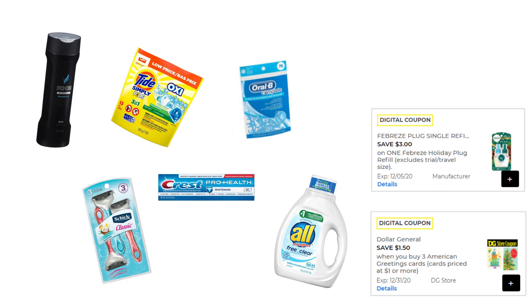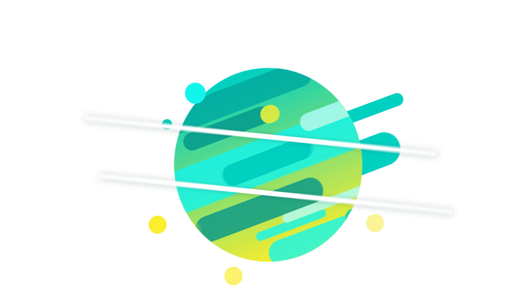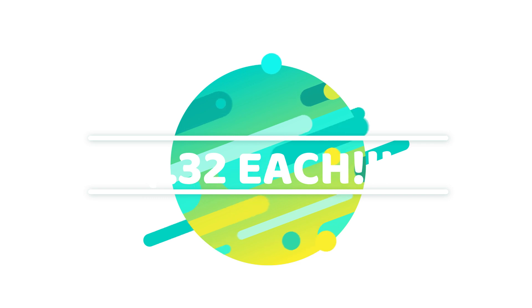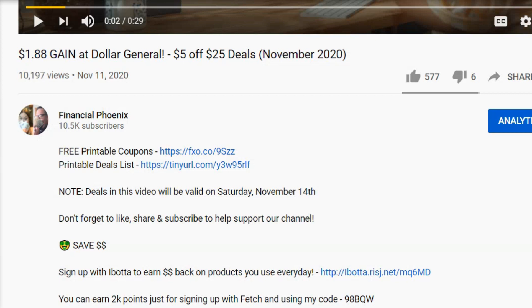Our subtotal for this second transaction is $26.20. After all coupons, rebates, and the $5 off $25, your out-of-pocket cost is just $3.20 plus tax for 10 items — that's only $0.32 each. That's just crazy! Don't forget that right below each video we have a free printable coupons link where you can print coupons at no cost to you — it goes through coupons.com and helps support this channel every time you use it.